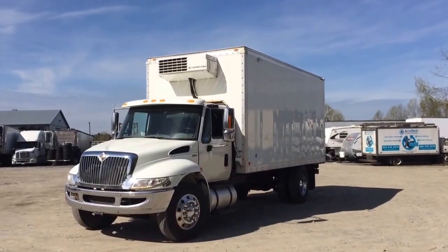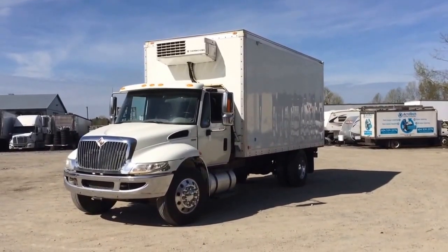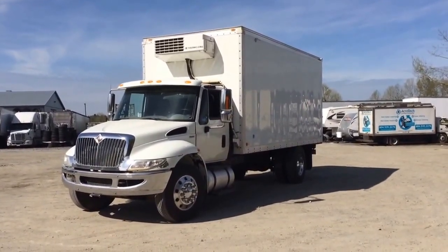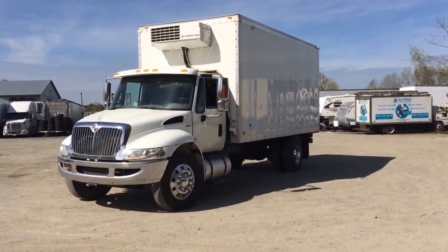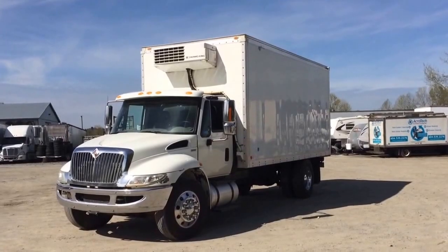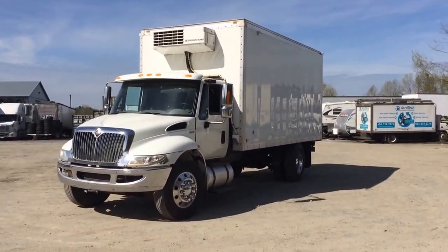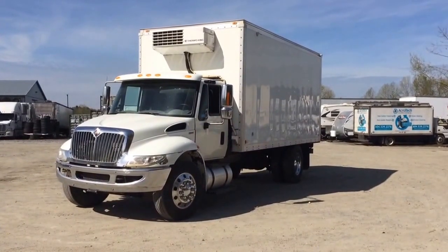Good afternoon, it's Gary from ironfine.ca coming to you from the lower mainland. Today I'm going to show you this 2008 International 4300 Low Pro 4x2 reefer truck. It has 182,688 kilometers. It has a MaxForce diesel engine — you can consult the site for the specifics of the engine.